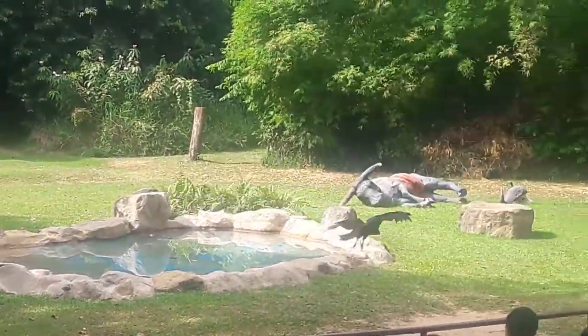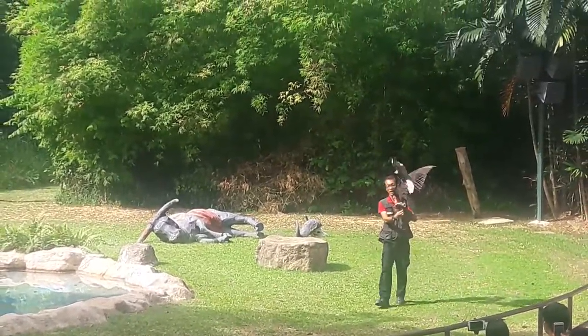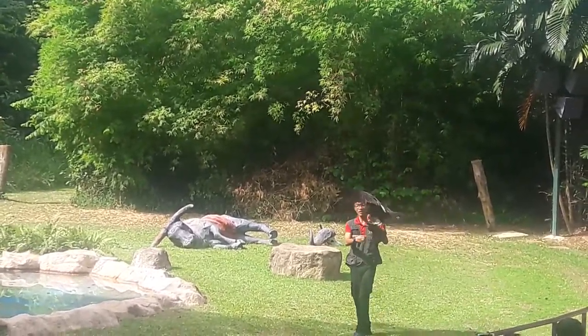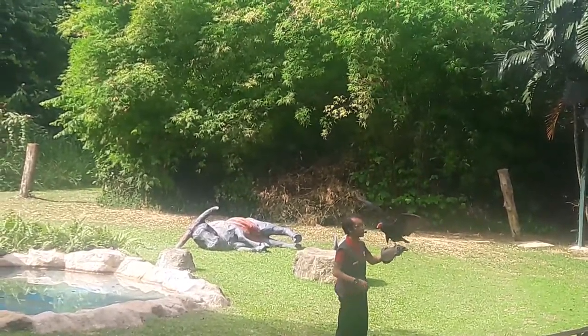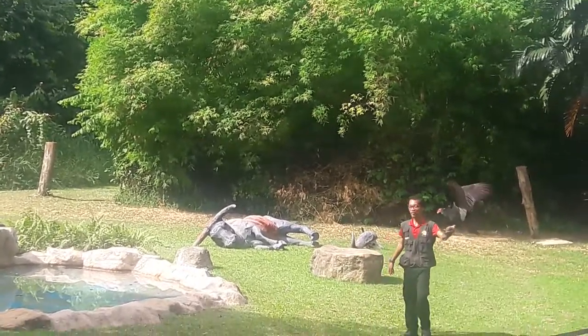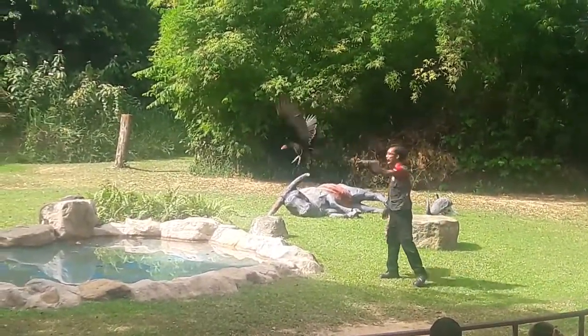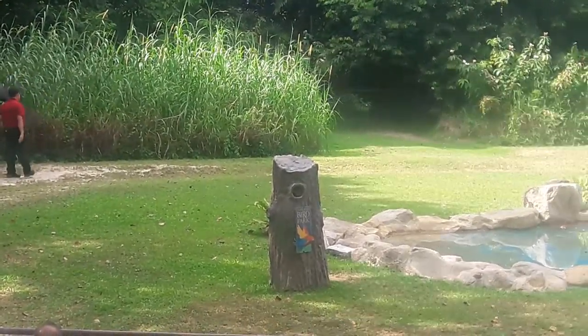When these birds descend upon a carcass, the other vultures follow suit. But even though they are the first to reach the carcass, they will have to wait for the larger birds to tear it open. He's done well — it's time for him to head back home. Thank you very much, Titan, our turkey vulture!